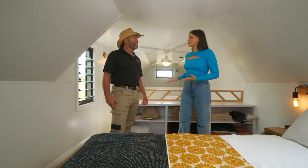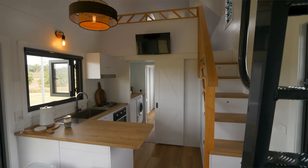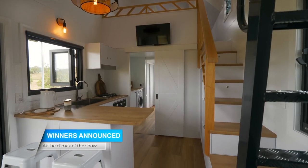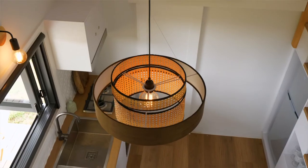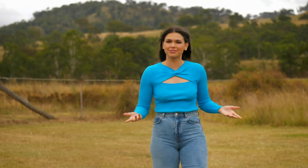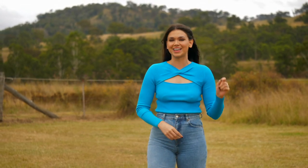Thank you so much for showing me through this tiny house. I've got to say you've changed my opinion of tiny homes — I want one now. I've stayed in tiny houses before and always loved them, but I'd leave thinking I couldn't live here full-time. This one's different. It's not just a tiny house — it's a tiny home.